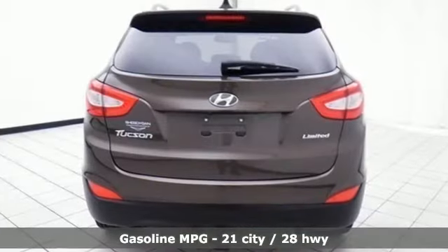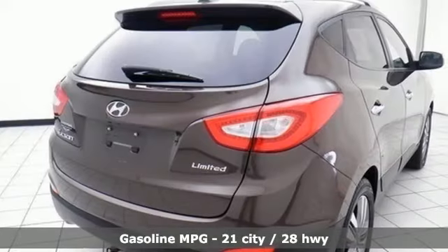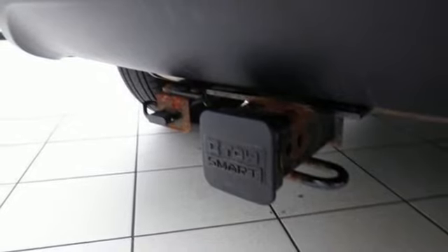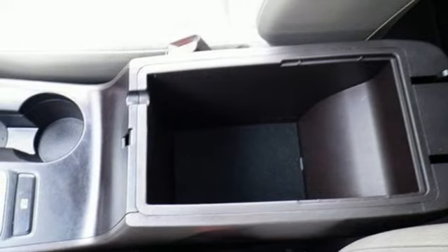Streaming audio, wireless phone connectivity, front heated leather bucket seats, auto dimming rearview mirror, push button start, dual zone climate control, inline four-cylinder engine, first and second row sunroof, gas pressurized shocks, and power heated mirrors.